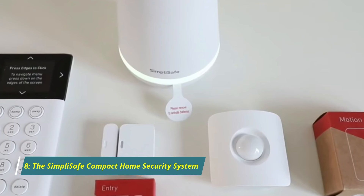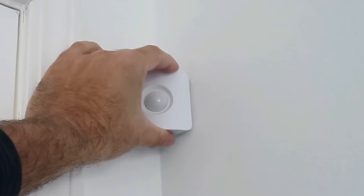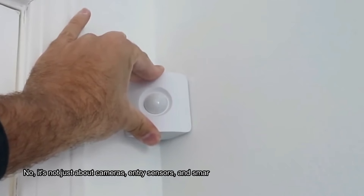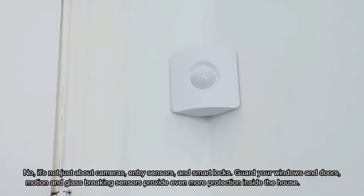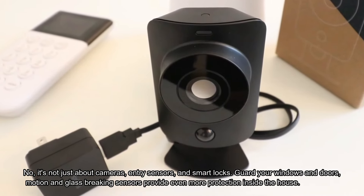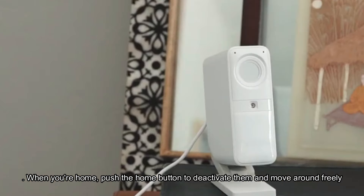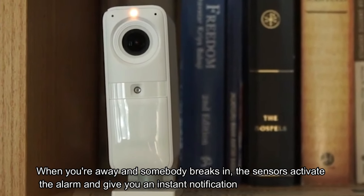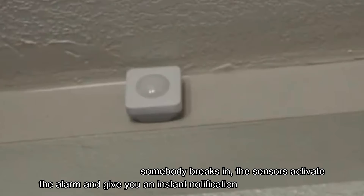Number 8: The SimpliSafe Compact Home Security System will literally turn your abode into a super secure place. It's not just about cameras, entry sensors, and smart locks. Guard your windows and doors — motion and glass-breaking sensors provide even more protection inside the house. When you're home, push the home button to deactivate them and move around freely. When you're away and somebody breaks in, the sensors activate the alarm and give you an instant notification.